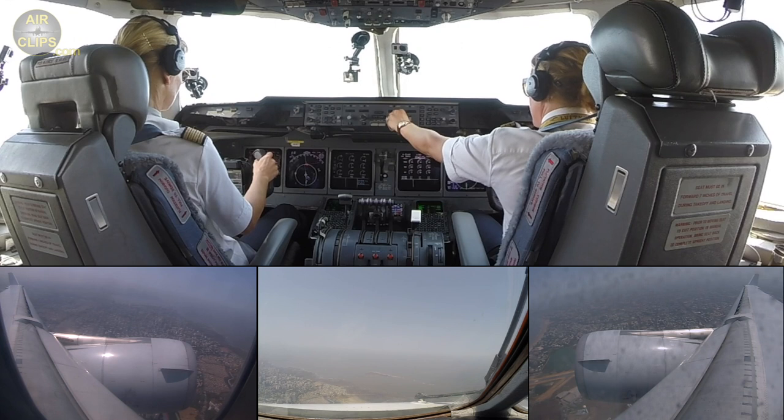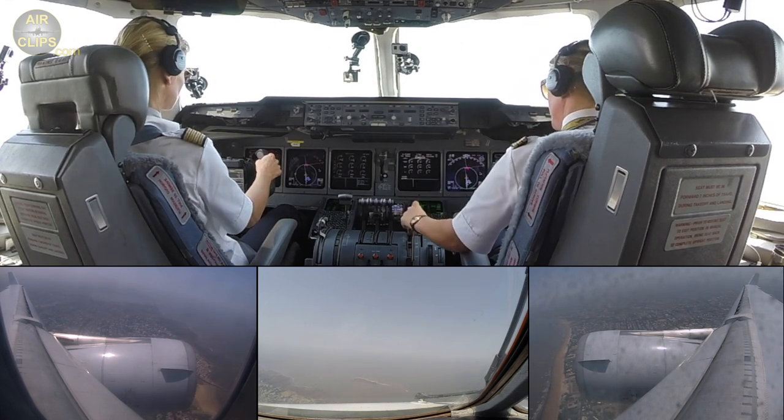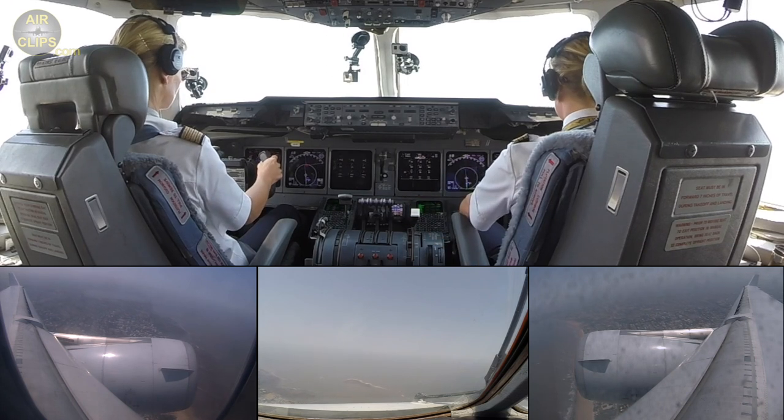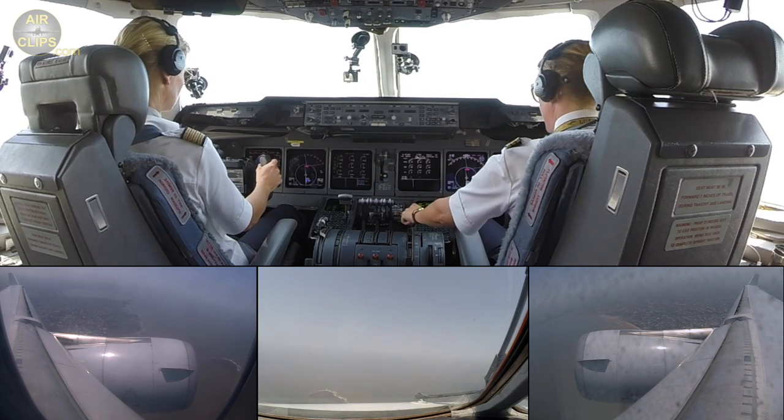Lufthansa Cargo 8472, climbing flight level 80 unrestricted. Flap 0, flap 0, so let's retract, let's retract.